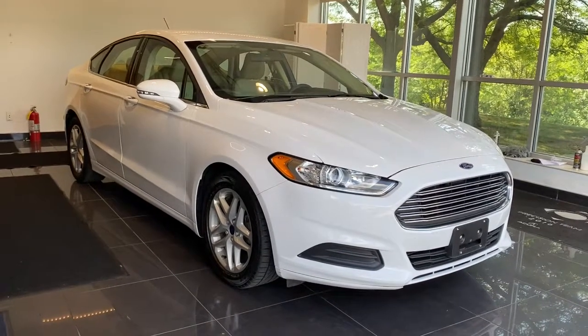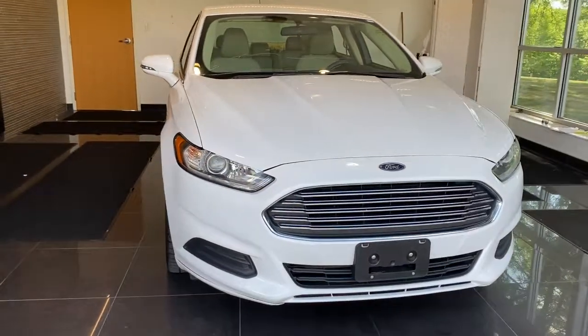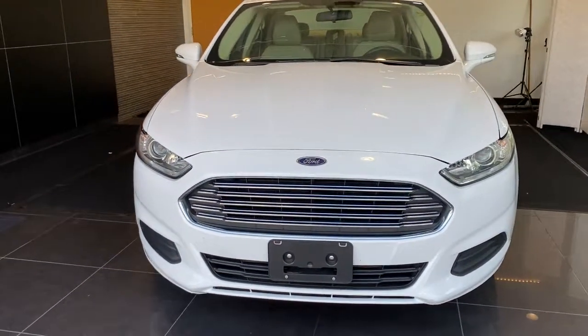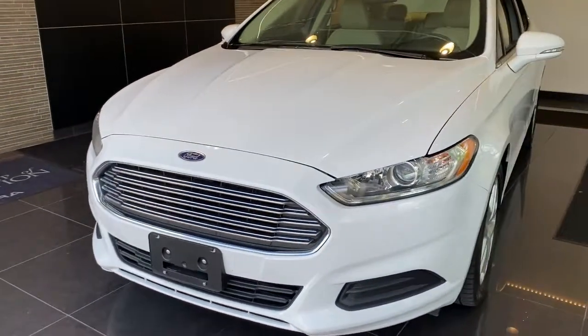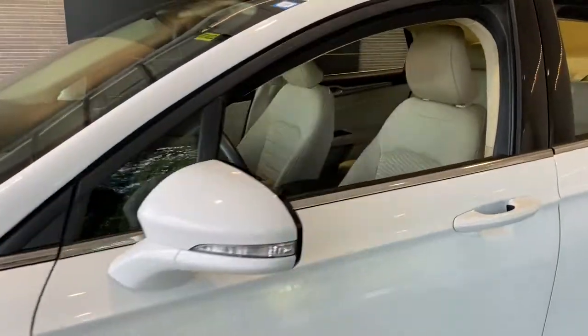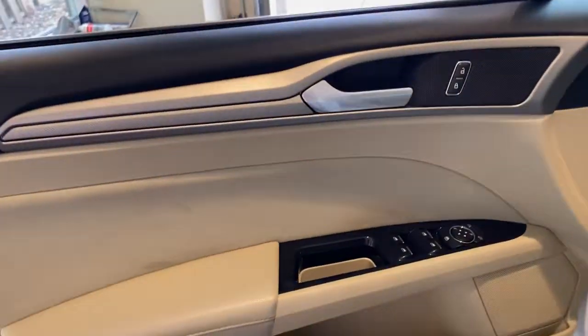Your next car could be the 2016 Ford Fusion. This vehicle is an outstanding buy with fewer than 150,000 miles on the odometer. This sleek Fusion is ready to take you wherever you need to go in stylish luxury. It delivers smart tech and a smooth ride so you can relax and focus on the drive.